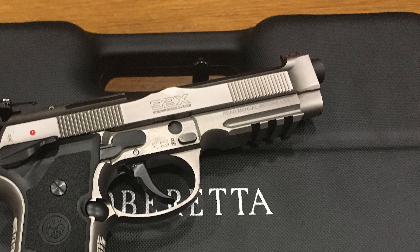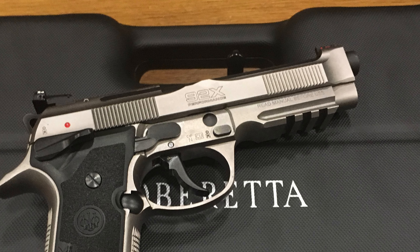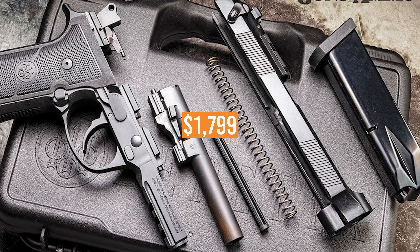The Performance Carry Optic includes two magazines with extended base plates. The entire package retails for $1,799.